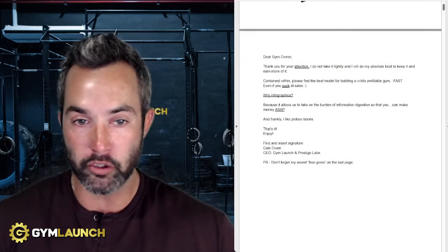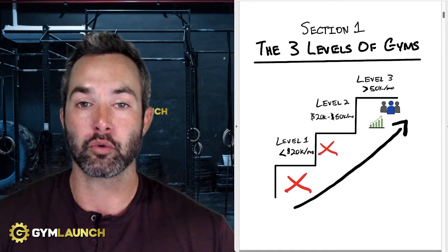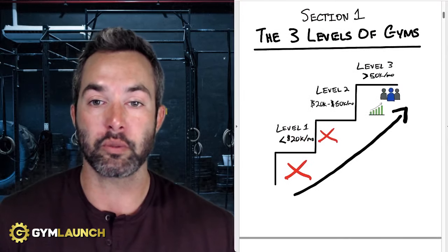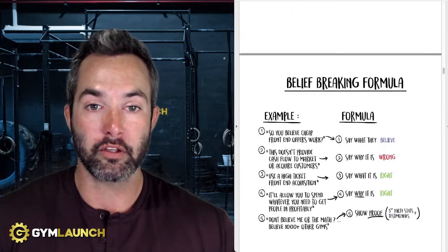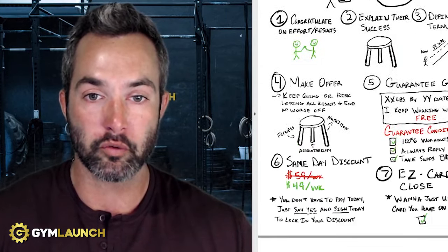Just a quick overview: once you download this by clicking the link in the description, you'll get written information. There are six different sections. Section one covers the three levels of gyms. Section two is the acquisition problem — we'll talk about solving it and all the frameworks associated with that. Section three is solving the churn problem, which is one of the reasons most gyms are unable to scale past $50,000 a month. They get stuck because they don't have an acquisition system, and they're also just a leaky bucket — churning people out like crazy.